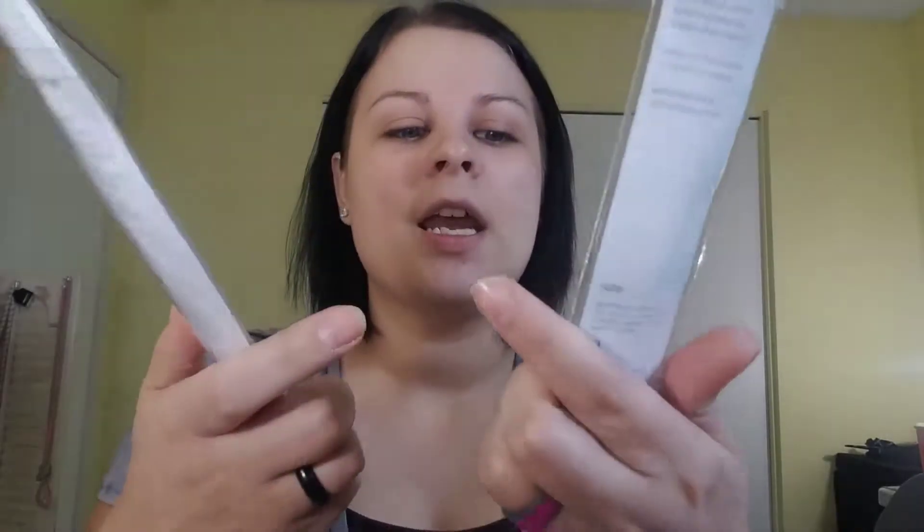So the first thing I went ahead and got are some ELF brushes. I've heard great things about ELF brushes — I haven't really tried them. I have one ELF brush that I don't really use that often, but I went ahead and got some eye brushes. These two are both the blending eye brush. I'm excited about those. Then I went ahead and picked up the eye crease brush, like a smaller blending brush specifically for your crease.